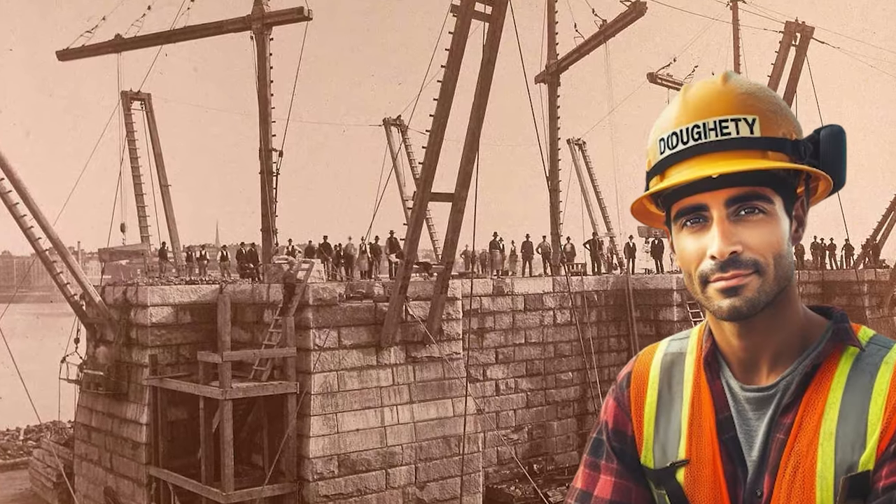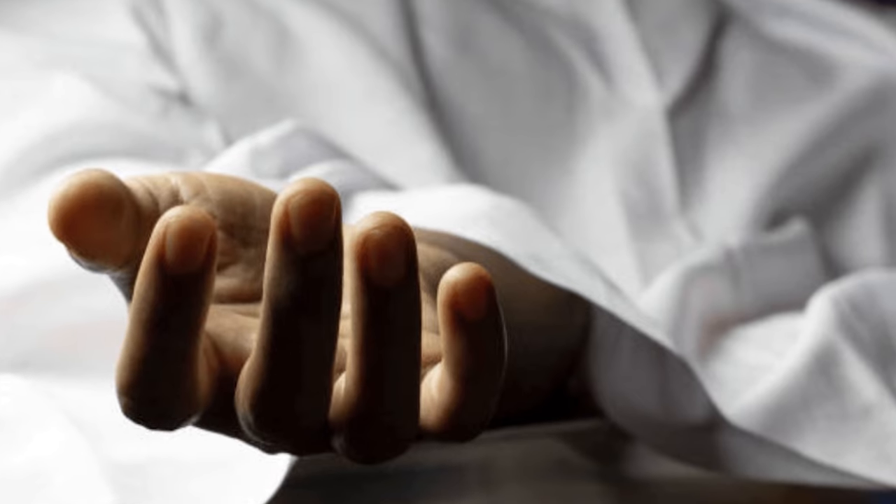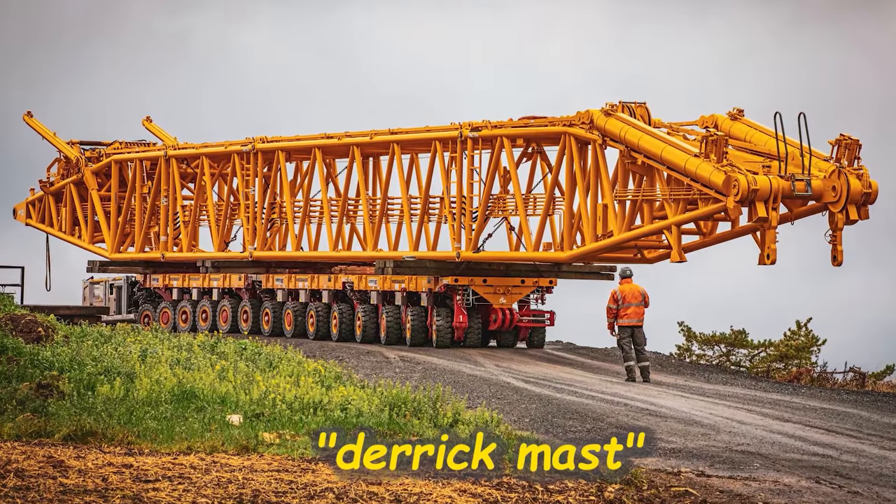That same year, a man known only as Doherty was crushed to death by part of the bridge known as a derrick mast. What a way to go.